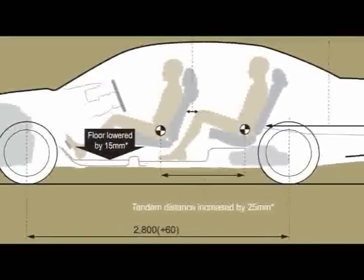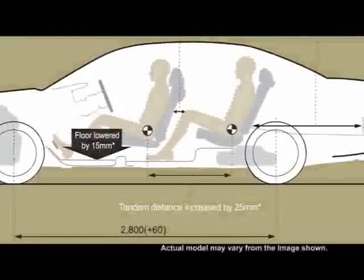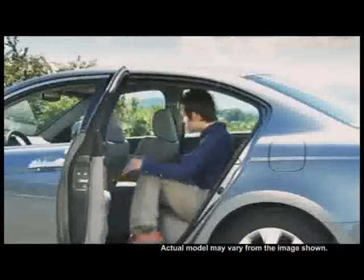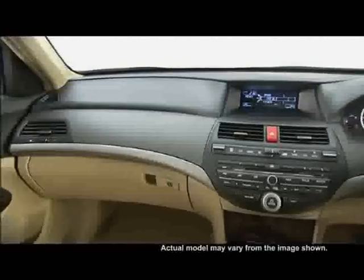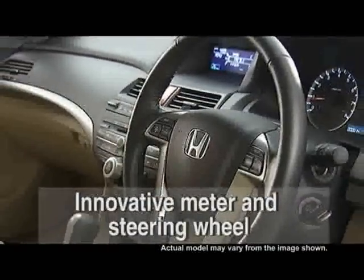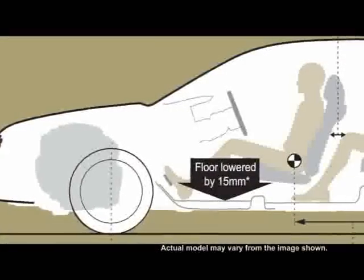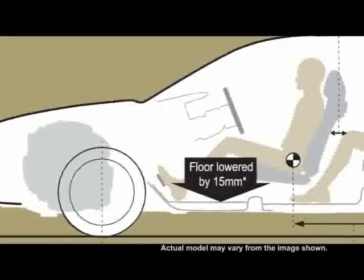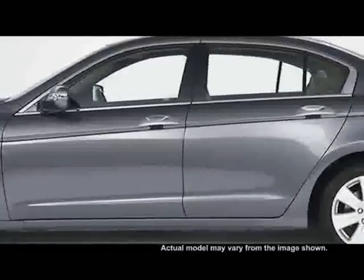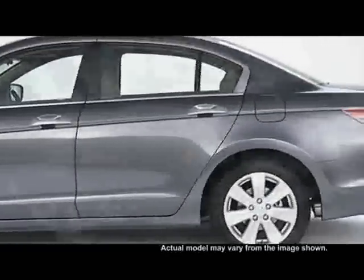The tandem space has been increased by 25mm while the knee space is increased by 35mm. Distance for the front occupants has also been increased by 40mm to provide ample view. A 15mm reduction in floor height is achieved because of the optimized exhaust system layout, a thinner floor frame and slender fuel tank.